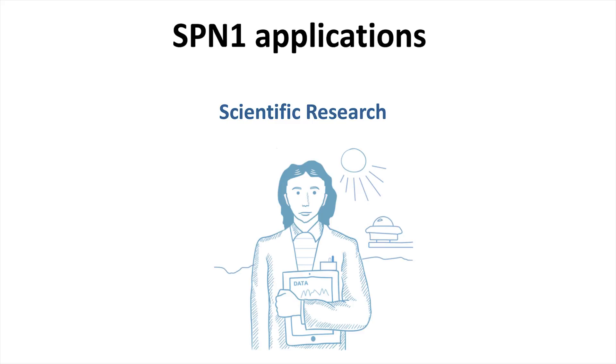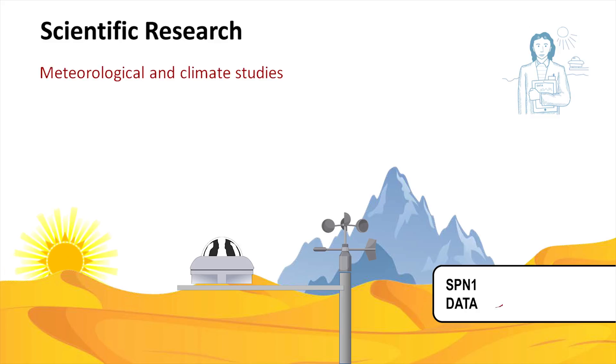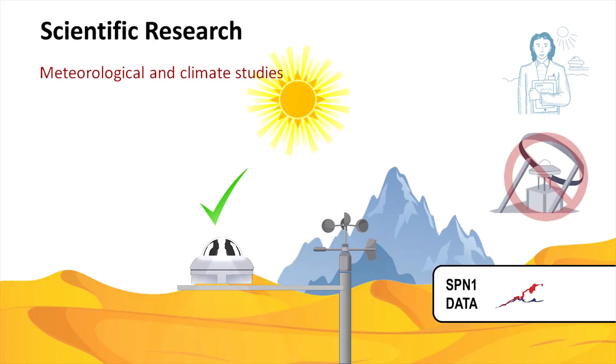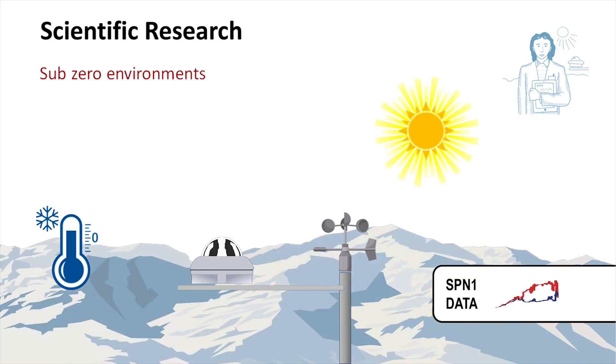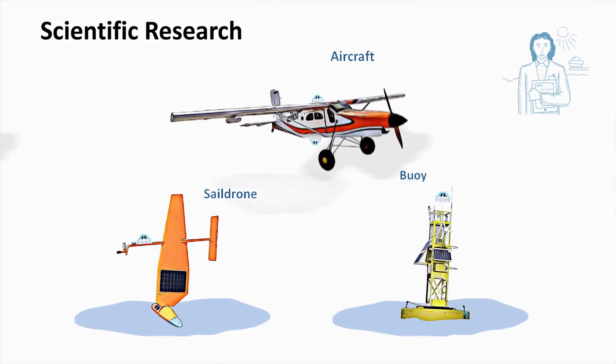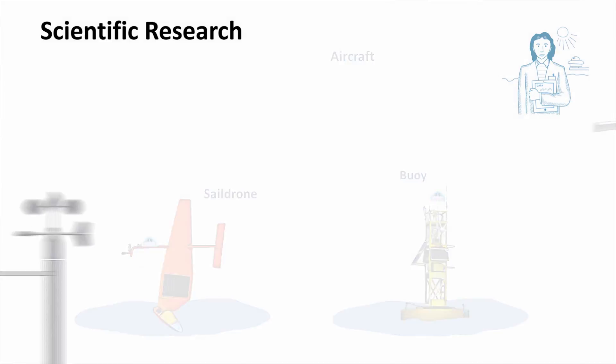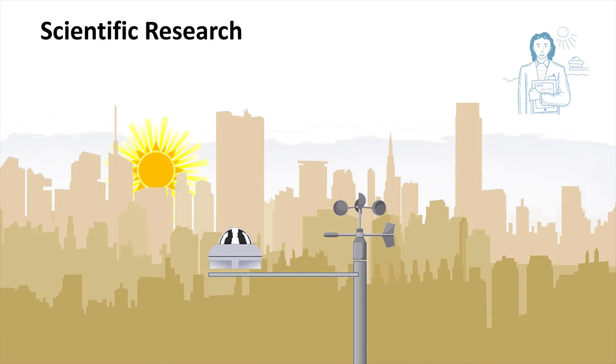Now let's look at meteorology and other scientific applications. The SPN1 enables solar radiation and DNI to be monitored at hostile and remote sites, where regular shadow band adjustment would be virtually impossible. The built-in heater keeps the dome clear from condensation and ice down to minus 20 degrees C. The SPN1's compactness and speed of response has seen it mounted on a variety of craft, and it can be used to estimate total optical depth and aerosol optical depth as an affordable alternative to sun photometers.